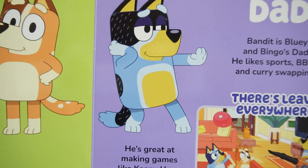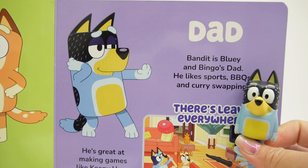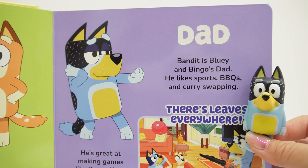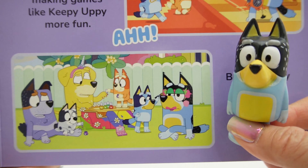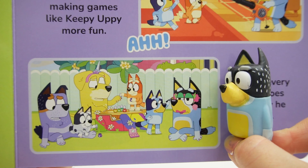Next page — oh, it's dad! Bandit is Bluey and Bingo's dad. He likes sports, barbecues, and curry swapping. He's great at making games like Keepee Uppy more fun — there's leaves everywhere. But not every game goes the way he plans. Look at him, his face is all made up.